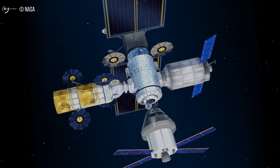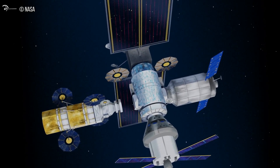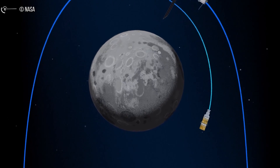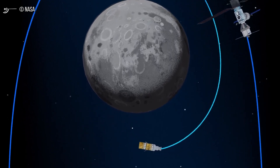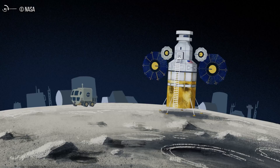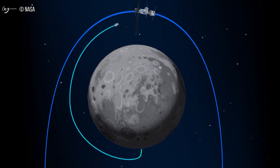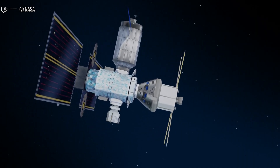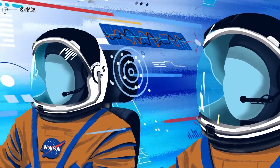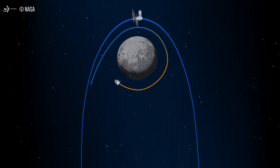The Habitation and Logistics Outpost is where astronauts will live and conduct research while visiting the Gateway. The pressurized living quarters will provide command and control systems for the lunar outpost, and docking ports for visiting spacecraft such as NASA's Orion spacecraft, lunar landers, and logistics resupply craft. The HALO module will serve as the backbone for command and control and power distribution across the Gateway, host scientific investigations via internal and external payload accommodations, communicate with lunar surface expeditions, and enable aggregation of additional habitable elements to expand Gateway capabilities.